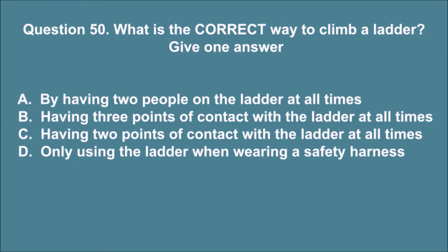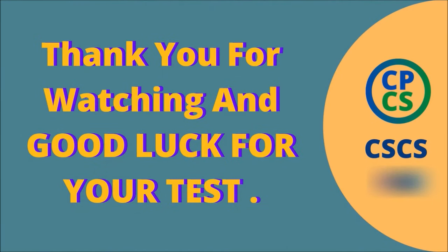Question 50. What is the correct way to climb a ladder? Give one answer. A. By having two people on the ladder at all times. B. Having three points of contact with the ladder at all times. C. Having two points of contact with the ladder at all times. D. Only using the ladder when wearing a safety harness. The correct answer is B. Good luck for your test.